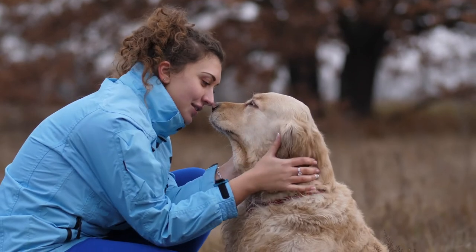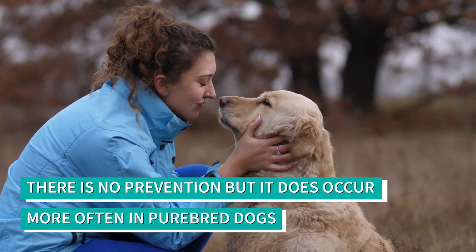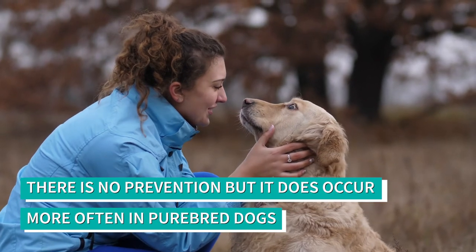Unfortunately, we haven't done the domesticated dog many services from an orthopedic perspective. You really can't prevent it — if it's genetically coded, it's going to happen. It does occur more in purebred dogs.